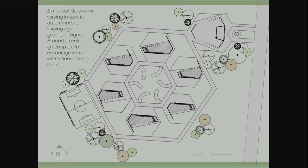I designed six modular classrooms in a variety of sizes — the smaller classrooms for the smaller children and larger classrooms for larger children. They can be built one by one, or the first three and then the last three, as needed.